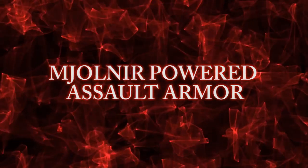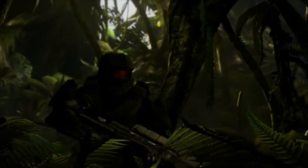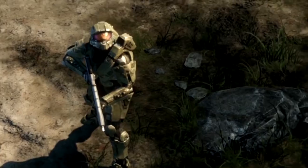Number 8: Mjolnir Powered Assault Armor, also known as the armored suit that Master Chief wears. This technologically advanced combat exoskeleton system was designed to vastly improve the strength, speed, agility, reflexes, and durability of a Spartan super soldier in the field of combat.